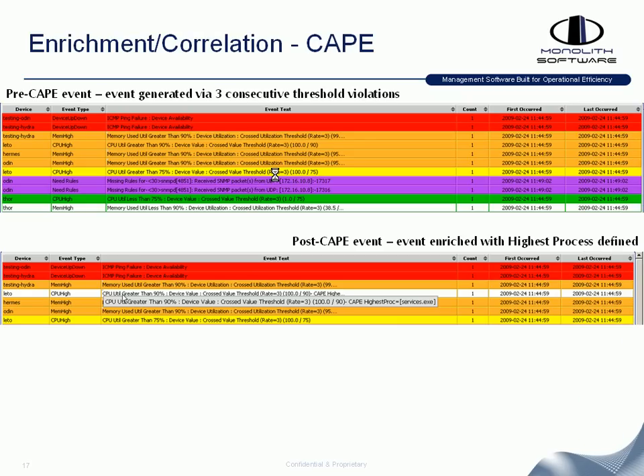CAPE — our Custom Action Policy Engine — allows you to perform intelligent virtual operator type functionality. For example, if a CPU high event occurs on a device and crosses a value threshold at a rate of three consecutive times, that kicks off the CAPE policy. The policy goes out to the device, runs a query, pulls the service running on the box with the highest CPU utilization, and enriches the event within your event list. Actions that an operator would normally perform manually can be automated, taking that first level of troubleshooting automatically.